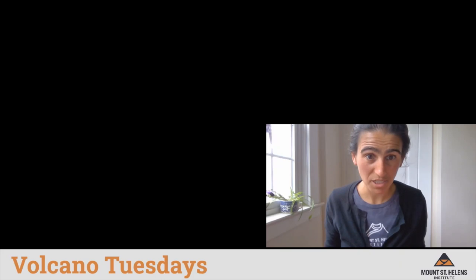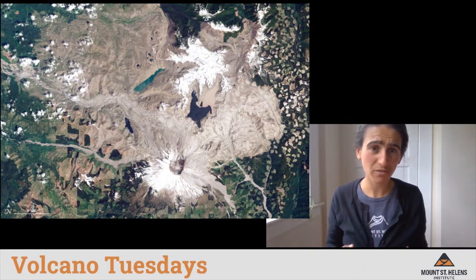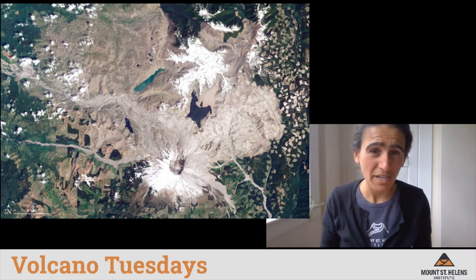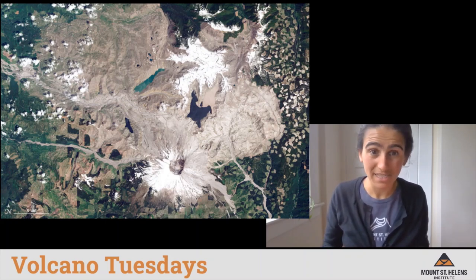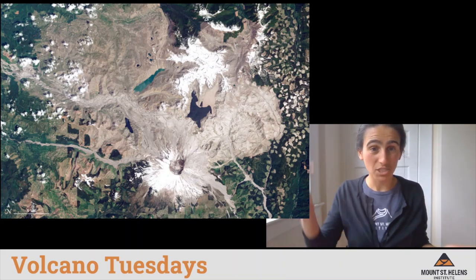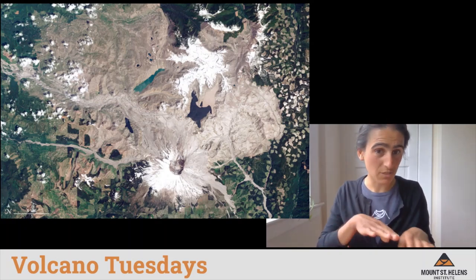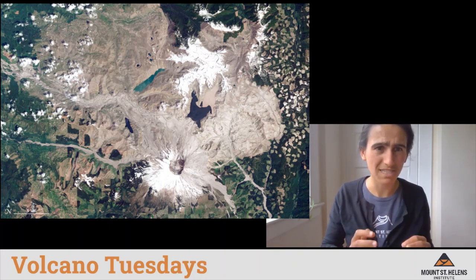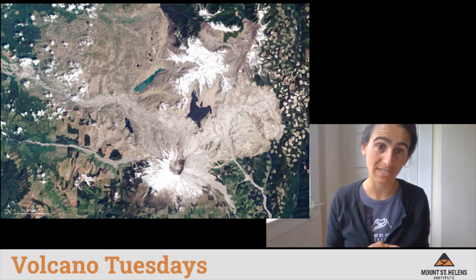To learn about how the landscape was impacted by the 1980 eruption, we're going to take another look at that satellite image and think about how the different events impacted the landscape differently. From the satellite image it's not very clear what happened in different places — some areas were affected by the landslide, some by the blast, some just received a lot of ash fall. Really, all that's clear is the entire area affected by the blast.